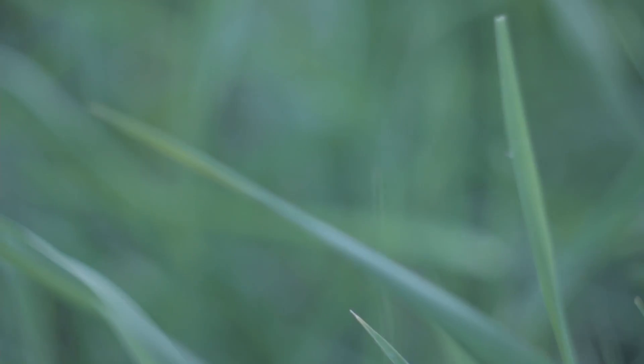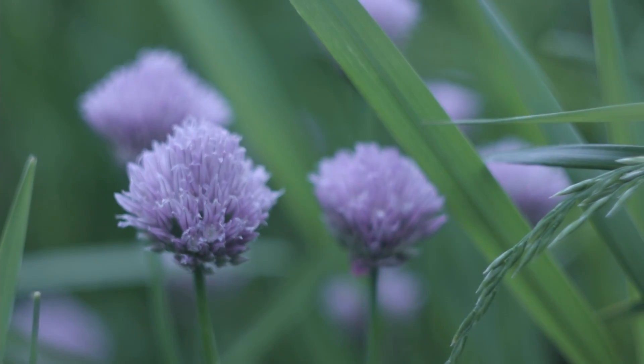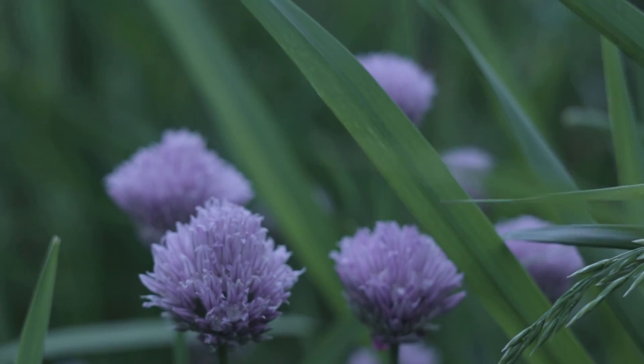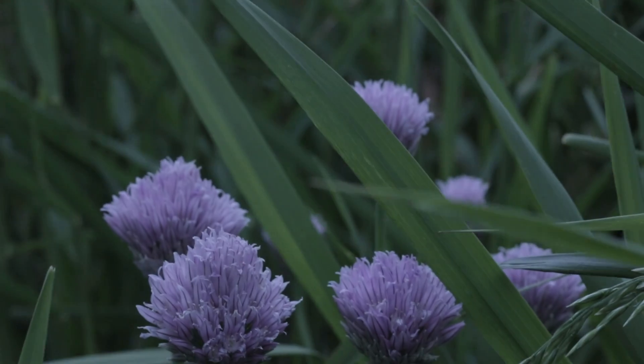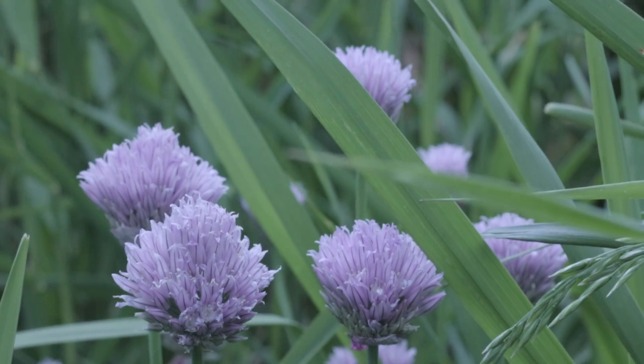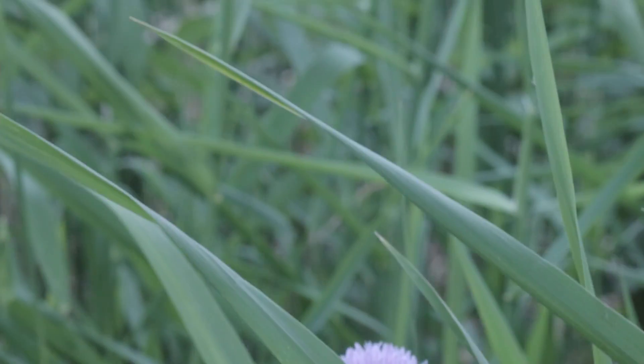We're going to close the aperture some - I've got this on auto anyway. I want to see how much we can capture when I close the aperture down. That is a pretty flower - look at that, now we've got a group of them. That's really good. This might end up being my new favorite lens.